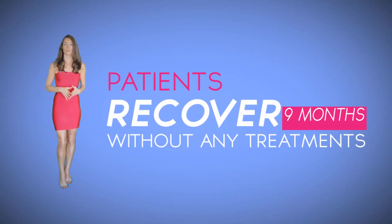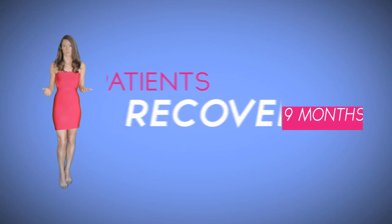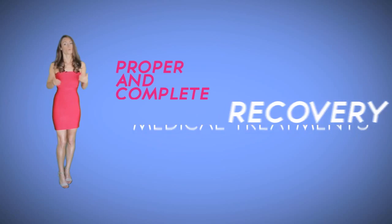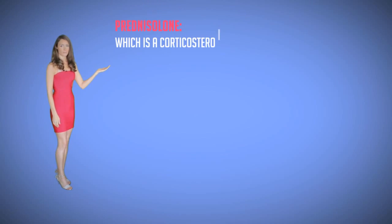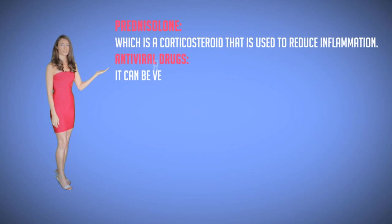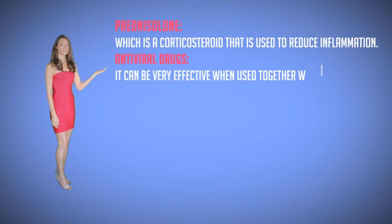Treatment. Usually Bell's palsy patients can recover completely within nine months without any treatment. But to ensure proper and complete recovery, it is recommended to use medical treatments which include certain medications such as prednisone, used to reduce inflammation, and antiviral drugs, which can be effective when used together with prednisone but are not considered effective when taken alone.